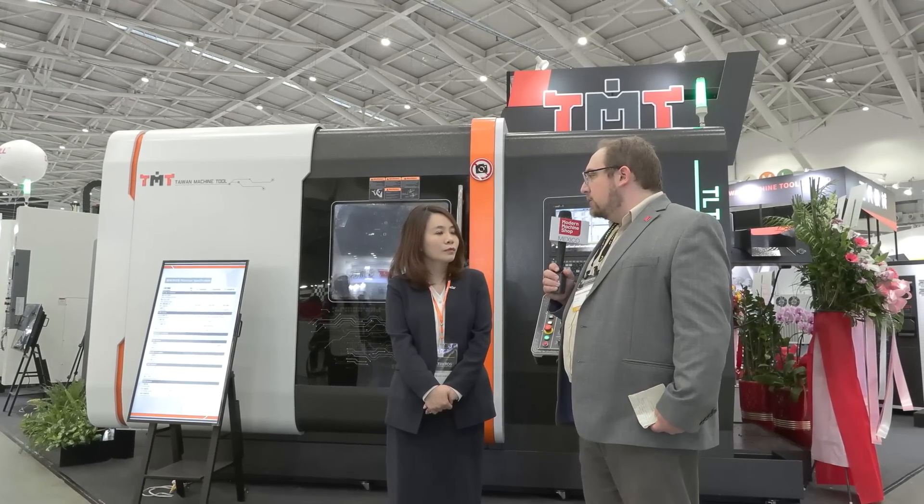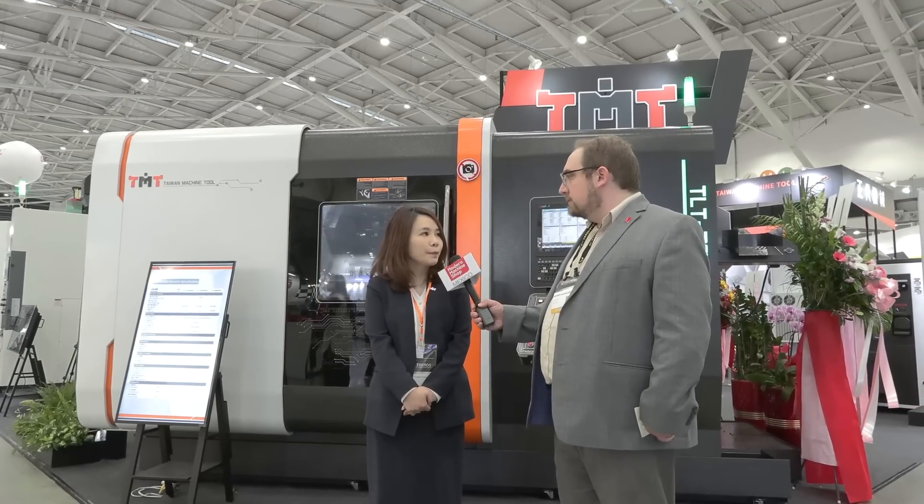What is TMT's approach to meeting the demand for automation? With the increasing demand for automatic production in the processing industry, TMT has been developing various intelligent management systems, including the most common utilization rate management system, as well as loader monitoring, tool life management, and remote operation. You can also option a smart box on our equipment so that managers can remotely monitor the production line in real time with a mobile phone.